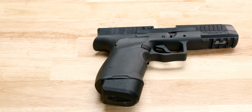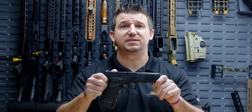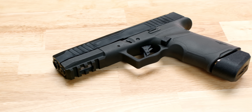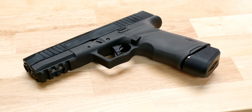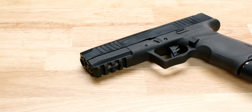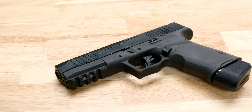Up next on the SHOT Show 2024 concept guns is our 45 ACP Tactical Dagger. The 45 Tactical Dagger will have a 16-round magazine capacity. It has improved ergonomics over our full-size Dagger frame. We will have options for an optics cut as well as a threaded barrel.